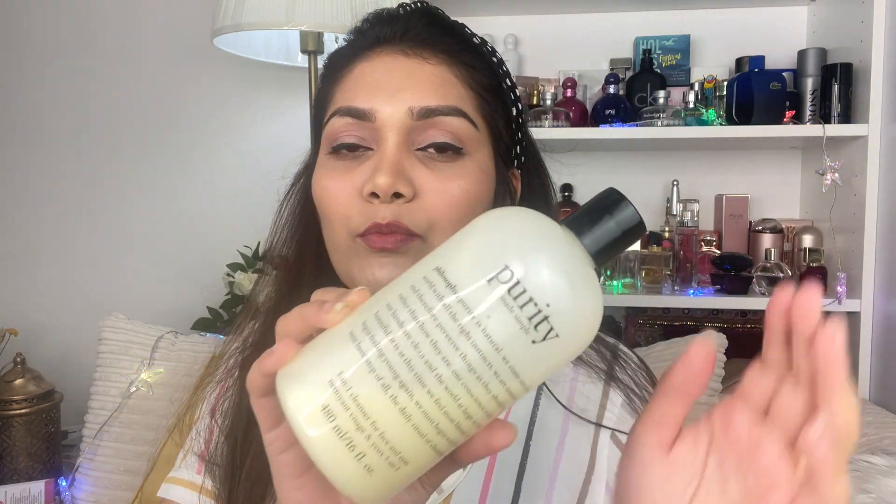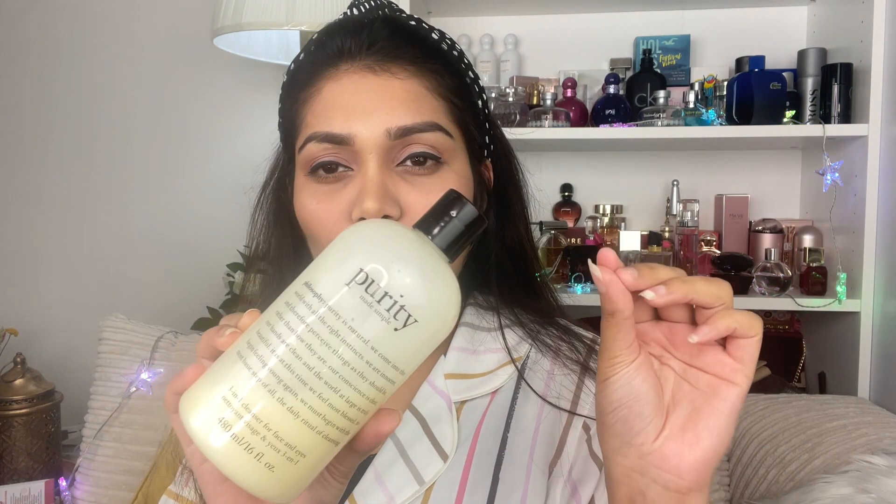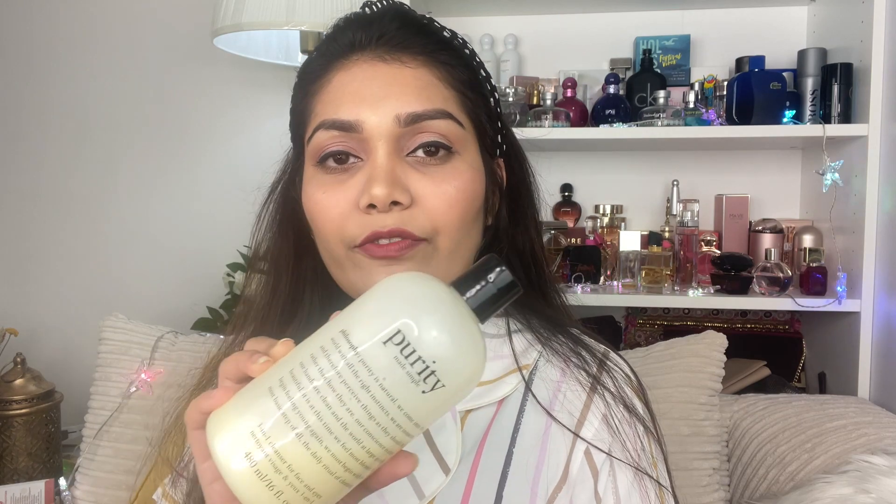Teenage boys also benefit from makeup and skincare. Whether you do your makeup in the morning or at another time, the best way is to maintain a good routine. A good face wash suitable for dry skin, oily skin, normal or combination skin - all skin types are suitable - will deeply and gently cleanse your skin.